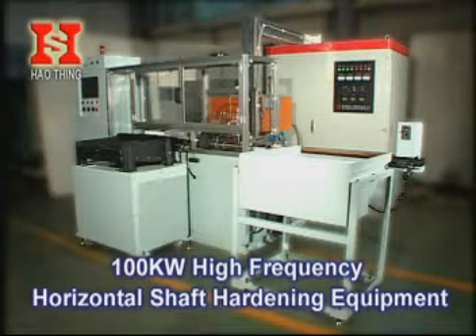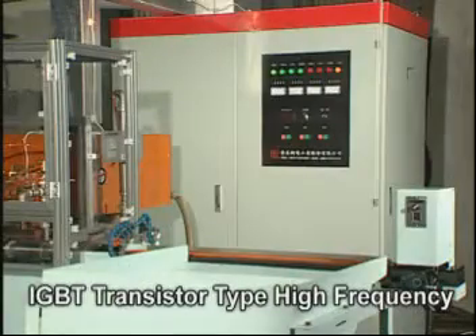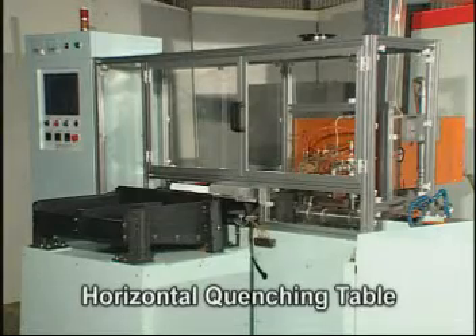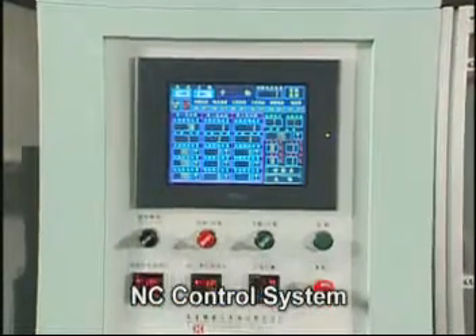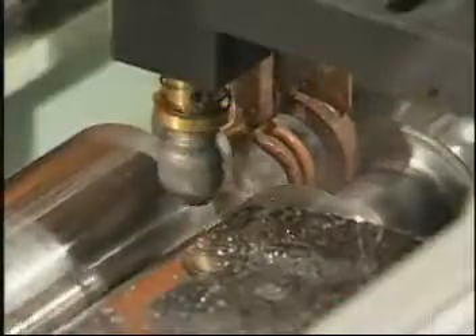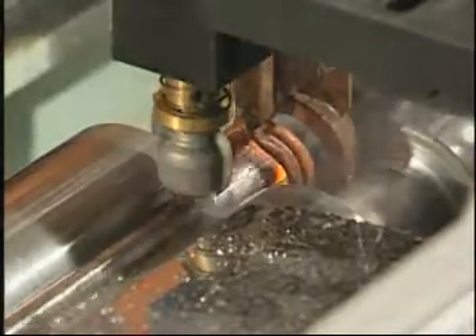100 kW High Frequency Horizontal Shaft Hardening Equipment. This high frequency heating treatment equipment adopts IGBT transistor type high frequency, cooperating with a horizontal quenching table NC control system to become an automatic heating treatment production equipment, which is suitable for any kind of shafts and bar steels for surface heating treatment.